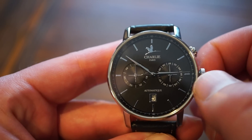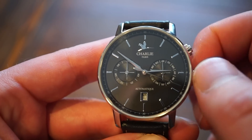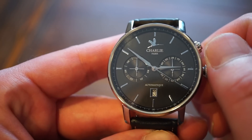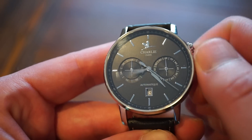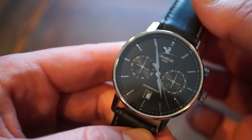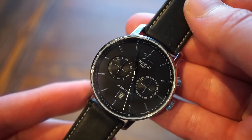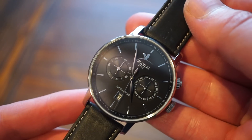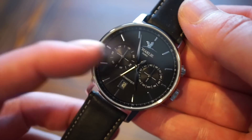Pulling the crown to the first position and going counter-clockwise changes the day of the week — very precise, everything lines up perfectly. Going the other way gives you quick-set date. The final crown position sets the time. It's fairly simple to use — a decent complication for someone getting into complications. Who doesn't want the day, date, and day of the week on their wrist?